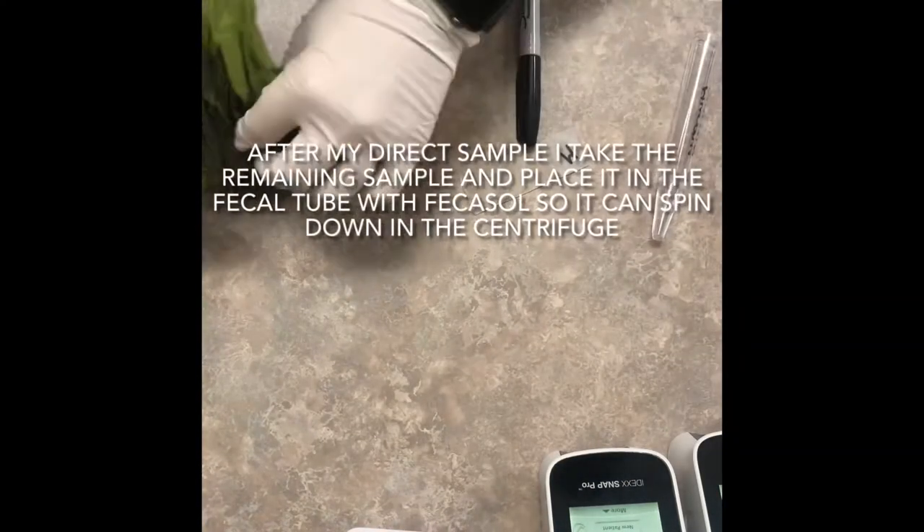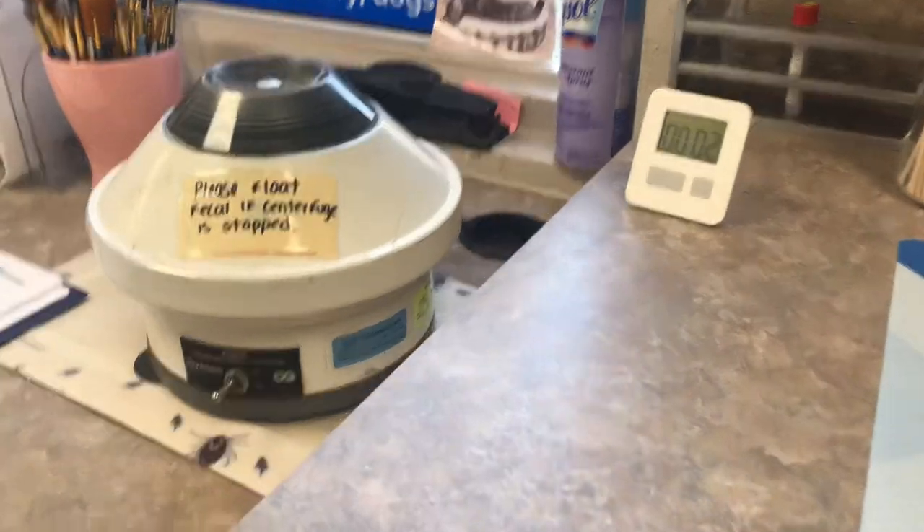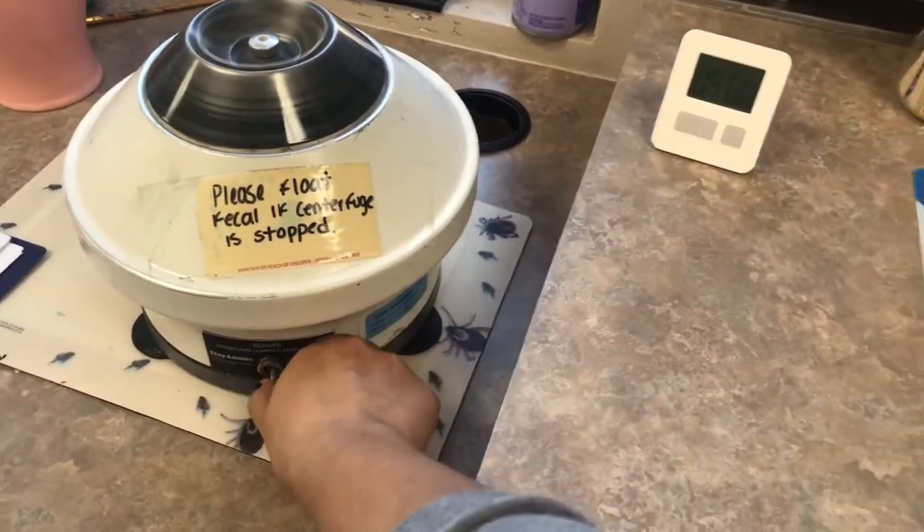I'm back on lab again, so now I'm just setting up a fecal sample. I'm putting my sample on a drop of saline so I can look at a direct sample, and then I'm going to centrifuge it — it goes in for about five minutes, and then I'm going to float it for ten.